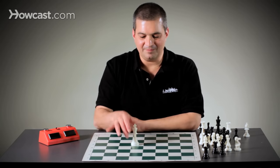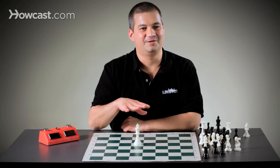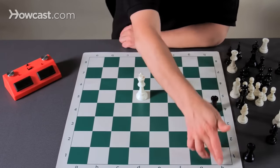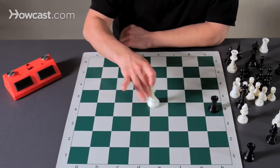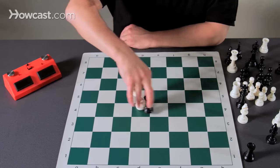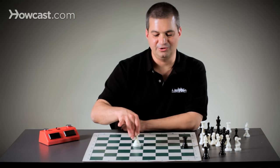However, the king, because he's the most important piece, always has to stay safe. So, if let's say black has a rook here on h4, the king cannot move to any square in line with the rook, because then he would be in danger of the rook capturing the king. This is called moving into check.